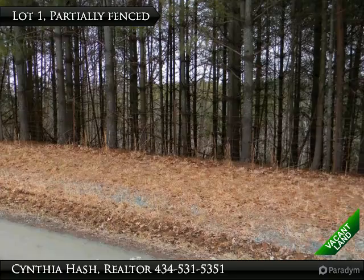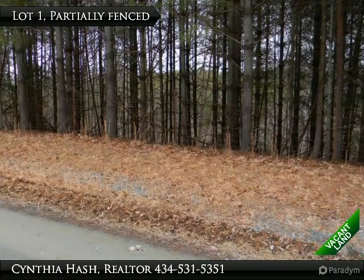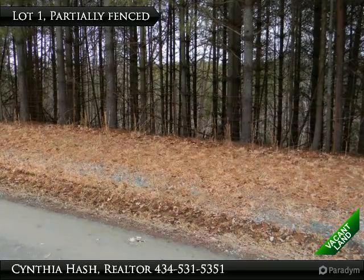Lots of mature timber adorns this lovely Lot 1. Picture your driveway entrance and home here. You'll be assured of privacy.